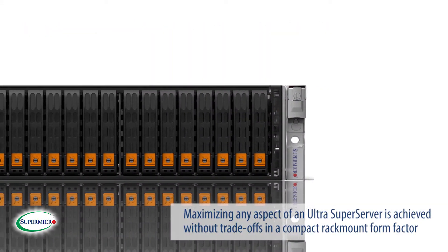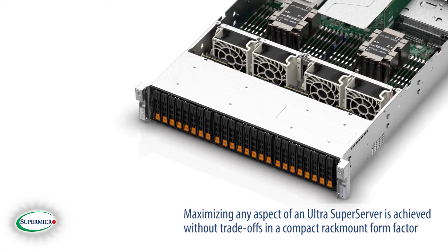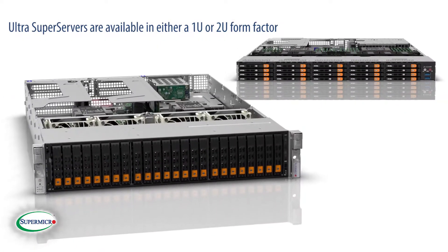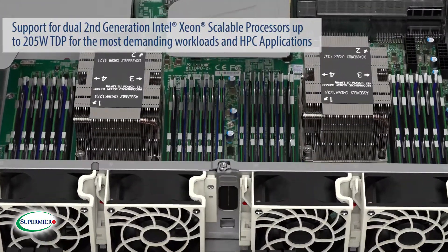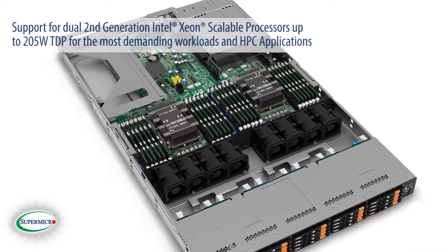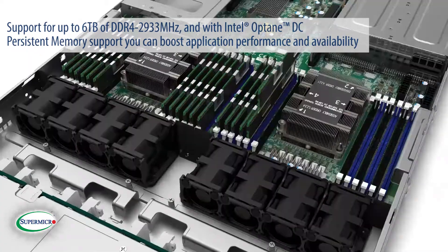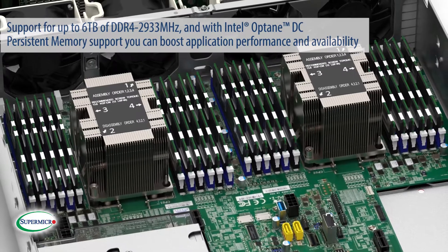Maximizing any aspect of an Ultra Super Server is achieved without trade-offs in a compact rack mount form factor. Ultra Super Servers are available in either a 1U or 2U form factor, with support for dual second-generation Intel Xeon scalable processors up to 205 watts TDP for the most demanding workloads and HPC applications, and support for up to 6 terabytes of DDR4 2933 megahertz memory. With Intel Optane DC persistent memory support, you can boost application performance and availability.